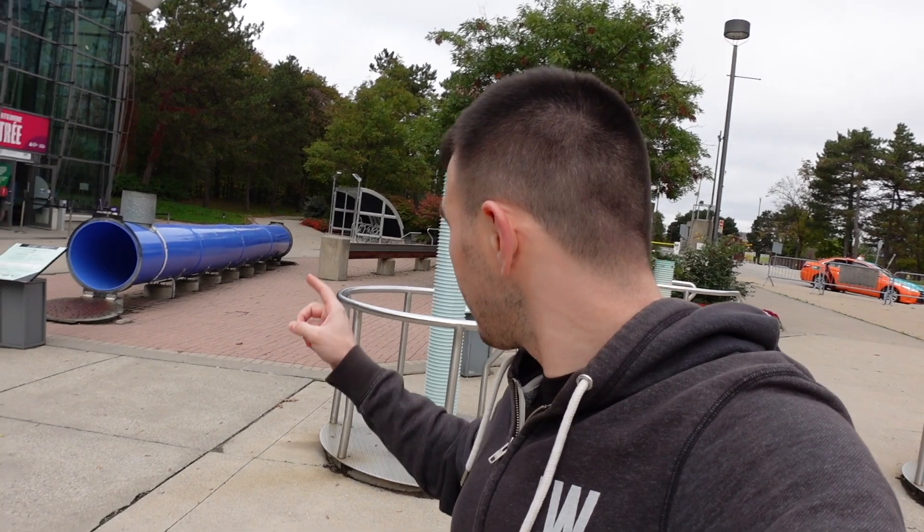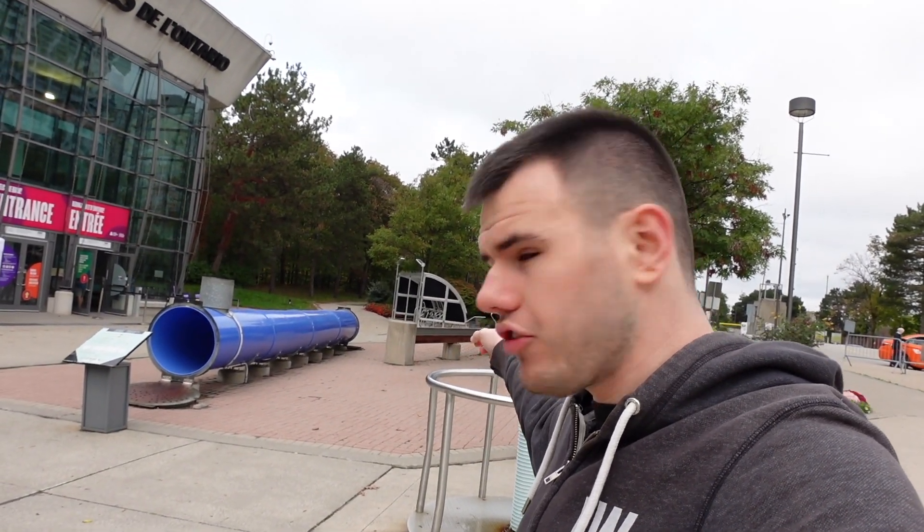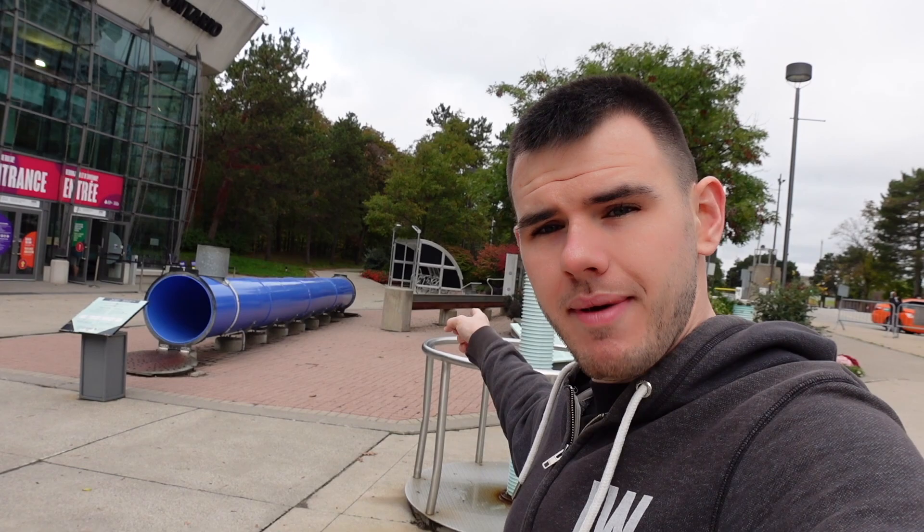We've got a few exhibits out here already. This one is about how sound travels and you've got silent points inside — I want you to crawl through that. Just down the end we've got two metal beams to determine whether the change in temperature causes contraction of the elements in there. So that's really cool.